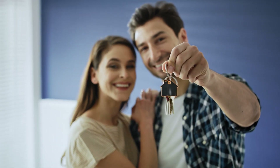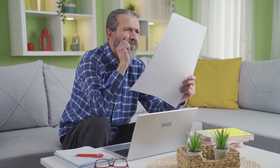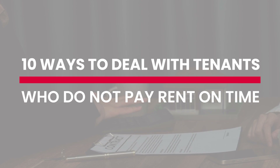Being a landlord can seem fun as long as the tenants pay rent on time, but it can be frustrating if they do not. In such situations, it is essential to adopt a strategic approach. Here are 10 ways landlords can take when faced with tenants who do not pay rent on time.